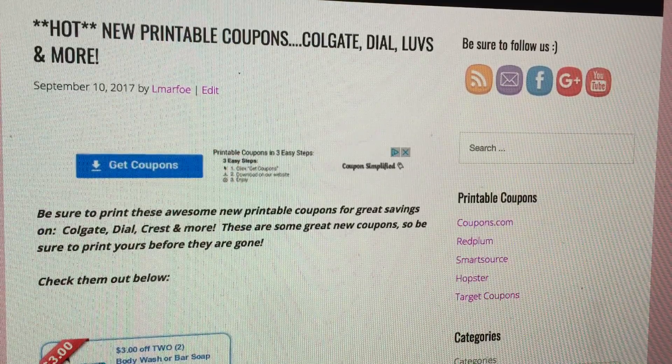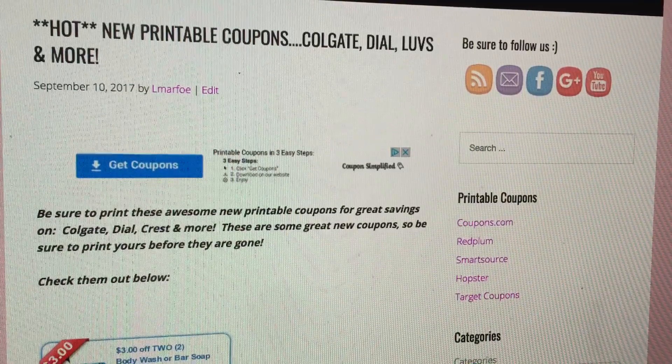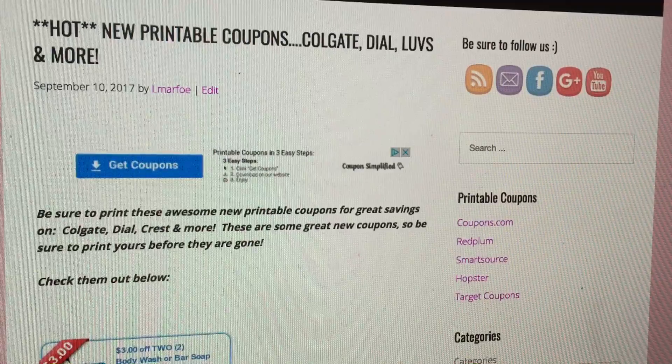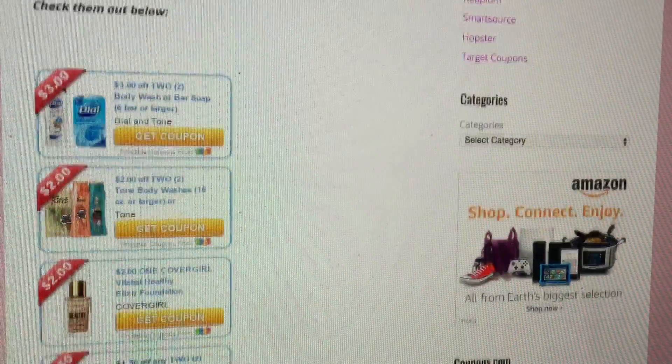The ones I recommend are the $3 Off 2 Dial, as well as the $2 Off 1 Colgate Mouthwash coupon. Those are the two that I'm definitely printing, but let's go through the list really quick.